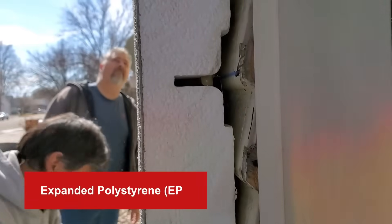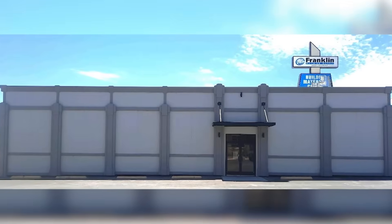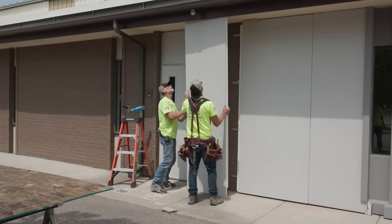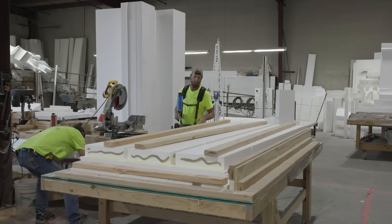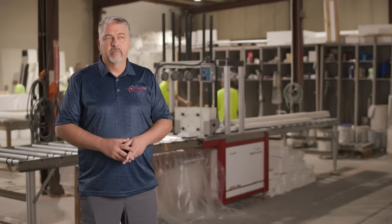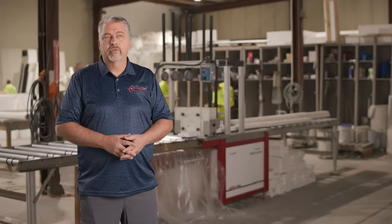I've been in the industry of creating things out of EPS foam for many years. EPS — expanded polystyrene — is the foundation for all of our products because it has such great insulative properties due to the entrapment of air inside the product. Not only is it a great insulator, it's lightweight and strong. We use a density of foam that is perfect for the construction industry.